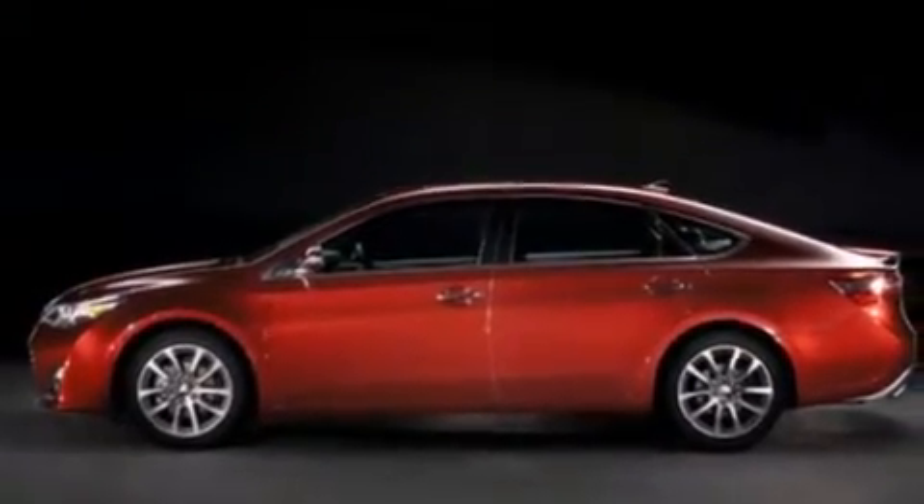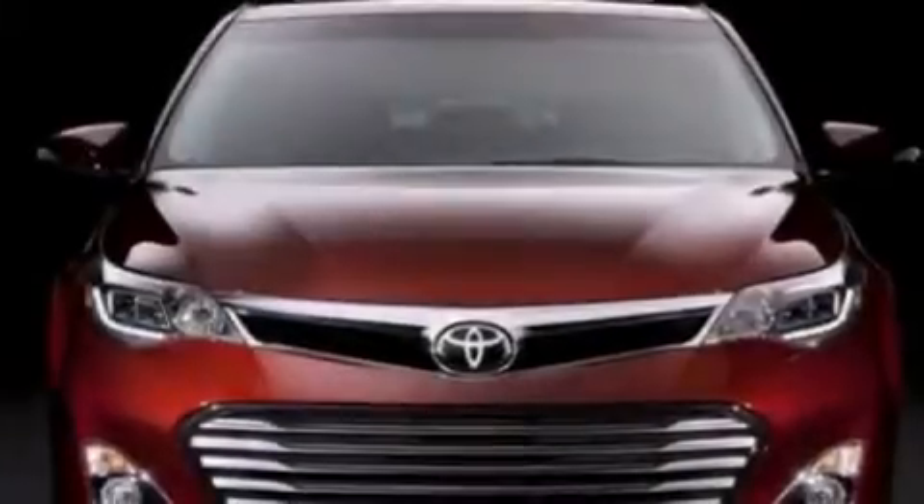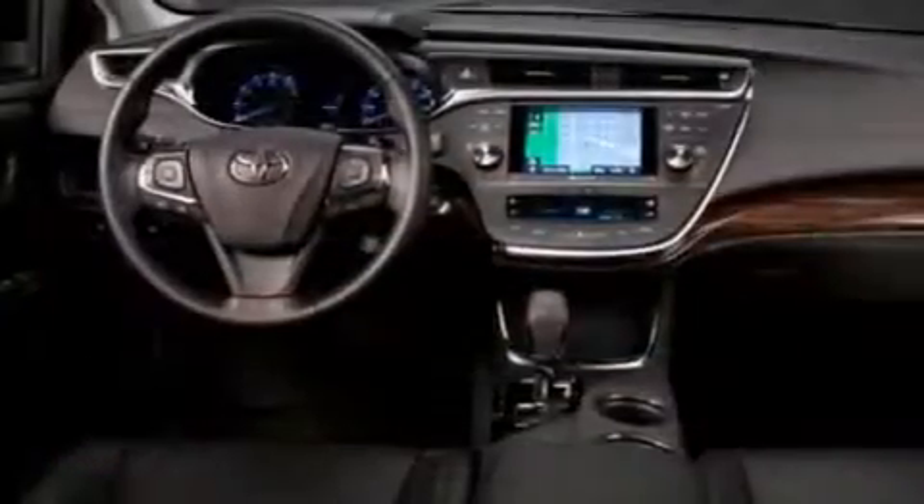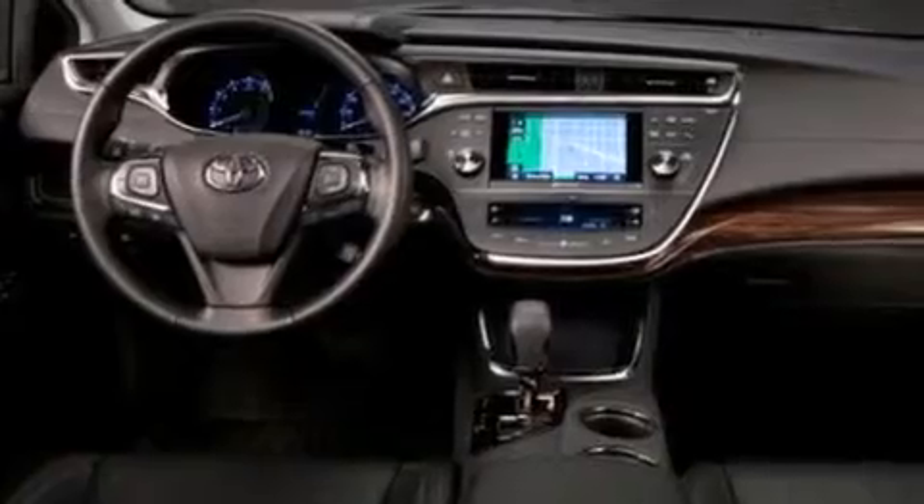All of the following features are included: a power moonroof, a rearview camera, cruise control, a CD player, a passenger side vanity mirror, front side impact airbags, and air conditioning with automatic climate control.